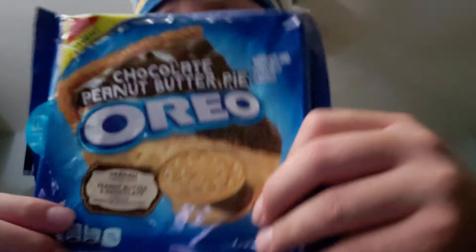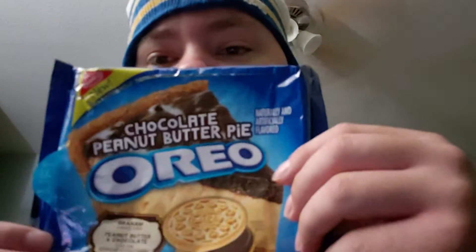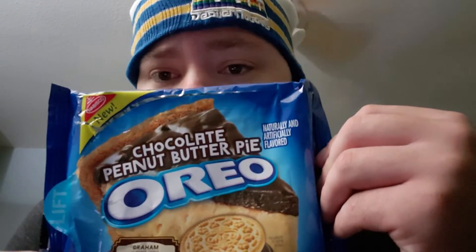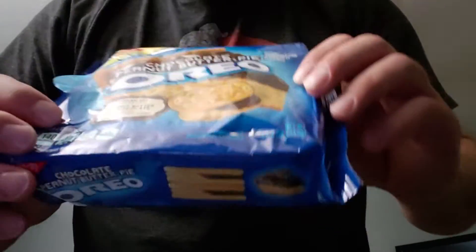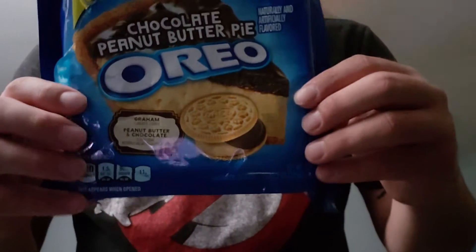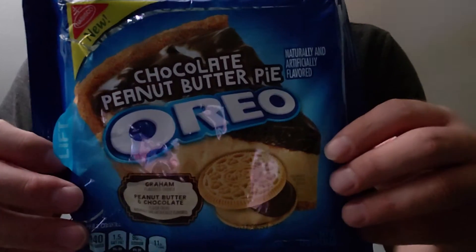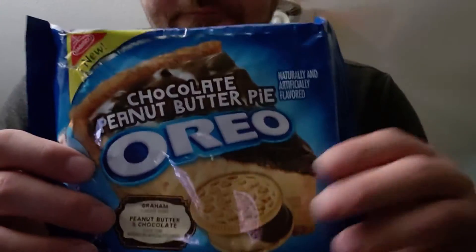These are really good — I like these ones a lot. I like all my Oreos, and I'll definitely pick these ones up again before they take them off the shelf. Personally I give this a 10 out of 10. You definitely taste the graham cracker, the peanut butter, and the chocolate all together — it's a pretty good combo. Pick these up at your local Walmart for $2.99, it's not a bad deal at all. Let me know what you guys think and we'll see you next vid, peace.